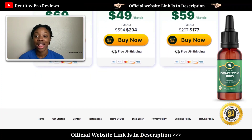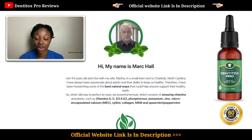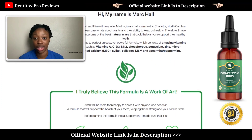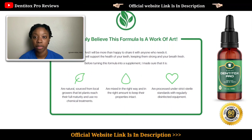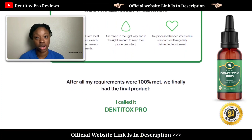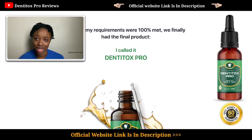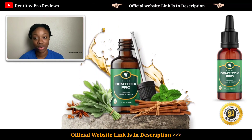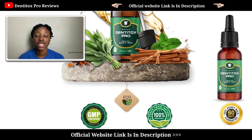Since Dentitox Pro is actually offering a 60-day money-back guarantee, that's why my relative actually bought the product — knowing that if she tried it and it didn't work, she could just ask for a refund and get her money back right away. She started using the product because she was suffering from gum pains, and like I said, she's been using it for the past one to two months. I promise her gum pains are completely solved.